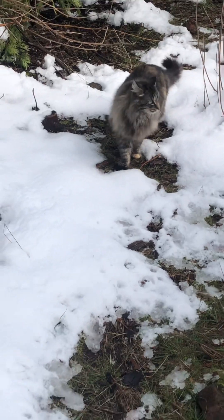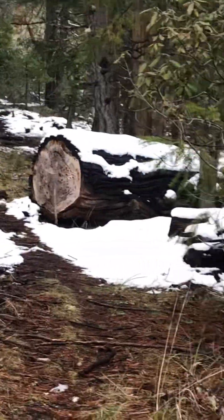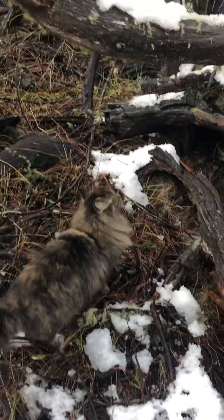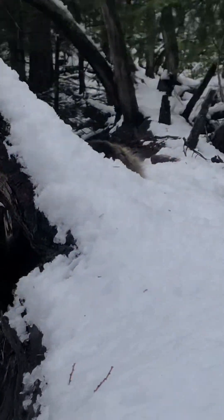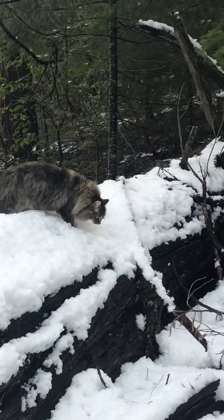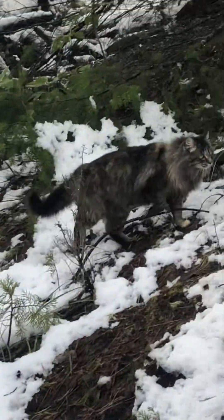Then Dora just kind of kept stopping and holding us up. Then we got to these logs and Dora got really excited — she jumped up on the log that was covered in snow. I also found that pretty funny. She kind of stayed there actually for a while, then slowly got off the log and we continued hiking.